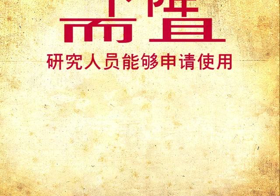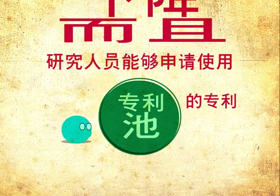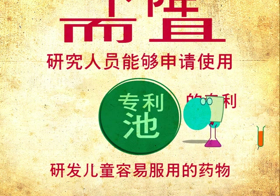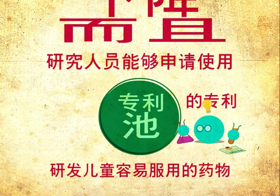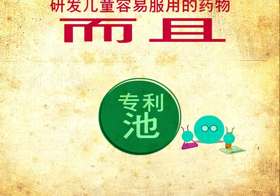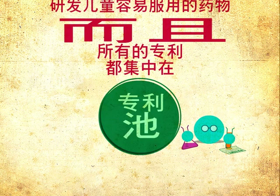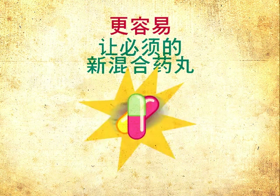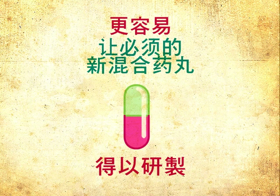And, researchers can apply to use the patents from the pool to develop new, child-friendly drugs. And, because all the patents are held in one place, it is much easier for essential new combined pills to be created.